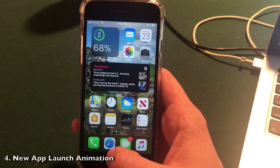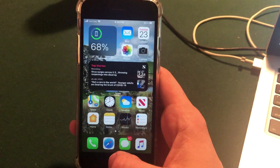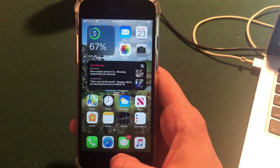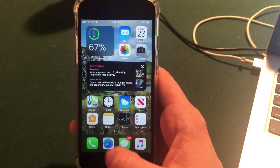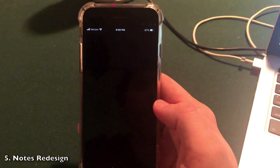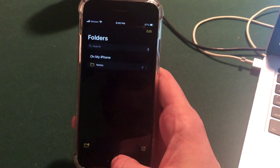This one is a little subtle, but when you launch apps there is a new animation — it kind of swerves slightly at the end, so you'll need to look closely to see it. Also, when you go into Notes, it's more rounded here with the design around the corners — a simple redesign there.